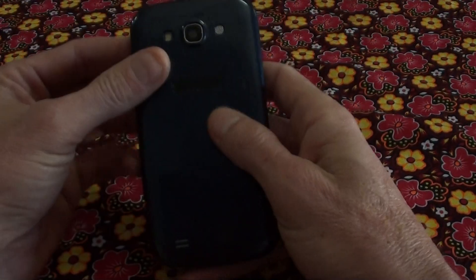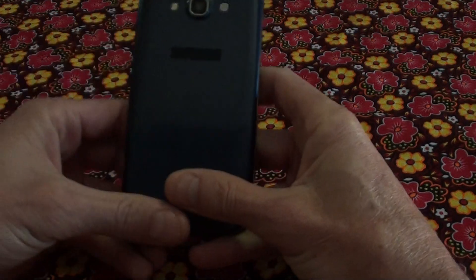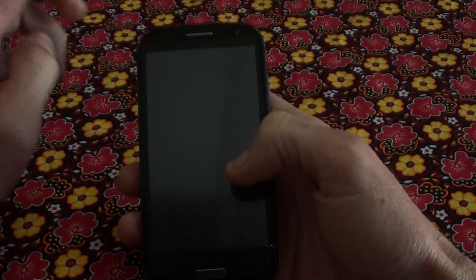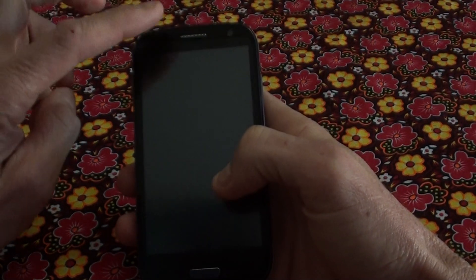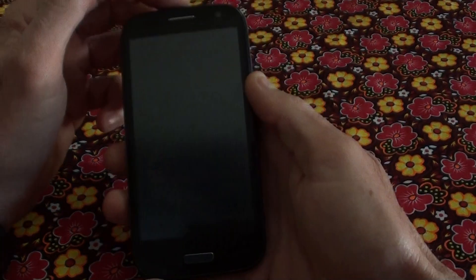This is the back cover. It's got an 8 megapixel rear camera with flash. It's also got a front camera if you wanted to Skype or do video chatting. It's got a proximity sensor, G sensor — all that stuff built in.